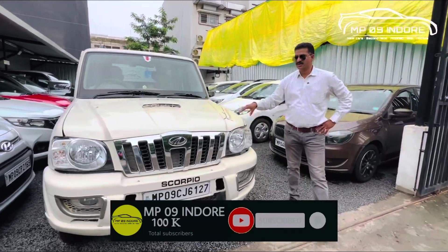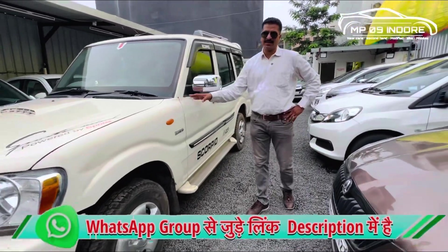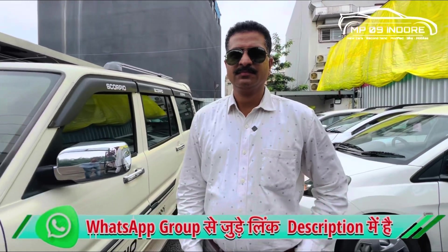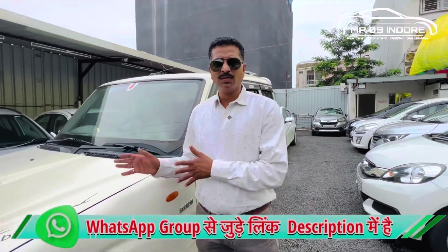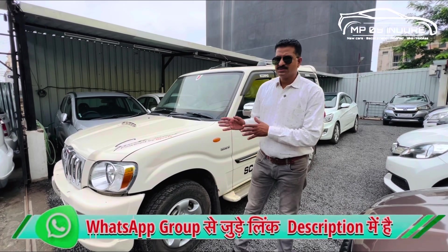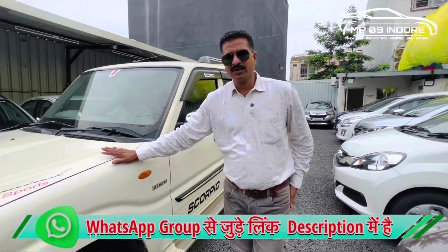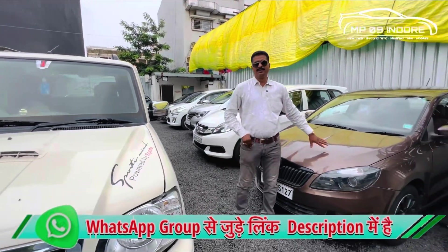It has about 1,30,000 km run and its asking price is around 4,00,000. Many people say that Scorpio's maintenance is higher. What happens with the M2DI? The maintenance concern is not the engine because the engine is full. The mileage you can get is good. The technology is very simple — the engine is not electronic. If you are talking about down payment, it will be around 1,50,000.